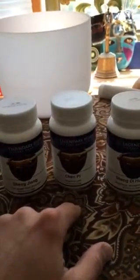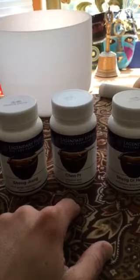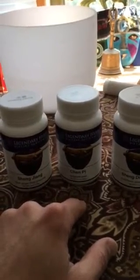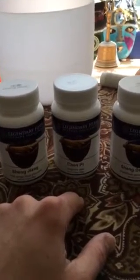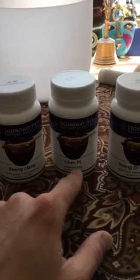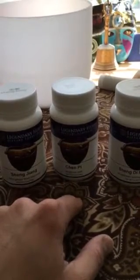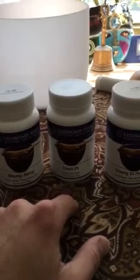Chen Pi is a citrus peel — a nice herb used for fluid and phlegm weighing down your body. You can see that in your lungs, nose, and allergies, but it can also manifest as sluggishness, heaviness, and foggy-mindedness. It also helps keep your metabolism and GI transit moving — how long it takes you to pass your food through digestion.